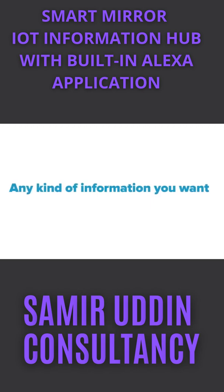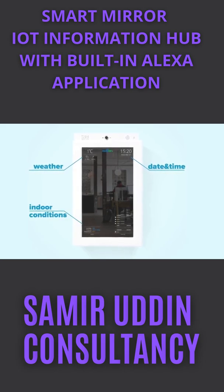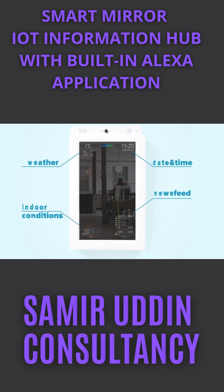Additionally, this device displays widgets with date, time, weather, environmental conditions such as humidity, temperature, and pressure, as well as a newsfeed with upcoming events in the company.